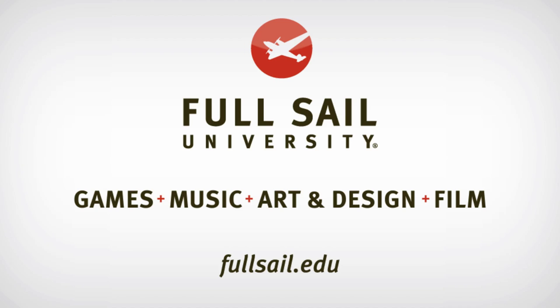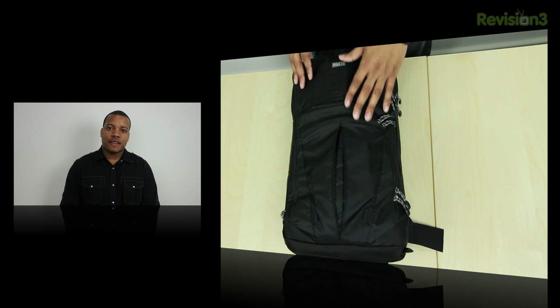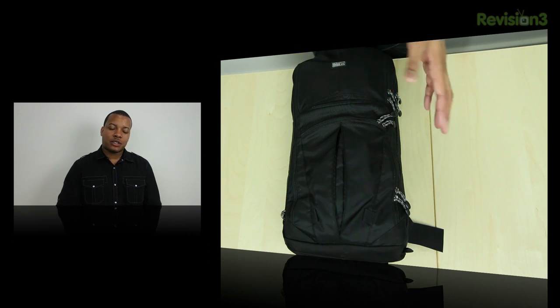This episode of Soldier Knows Best is brought to you by Full Sail University. Hey, what's up guys, Soldier Knows Best here. Now I got a few requests from some of my viewers to show what I normally carry when I travel. This is going to be most of the stuff I took down to CES with me this past week.